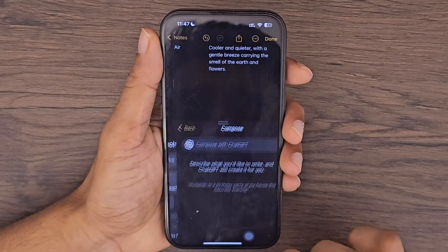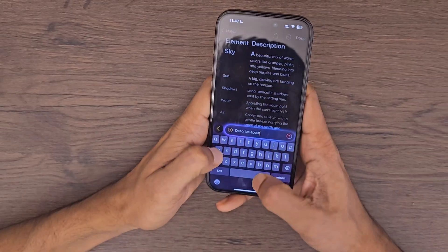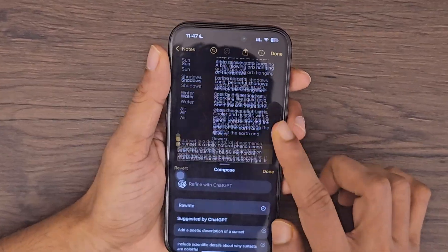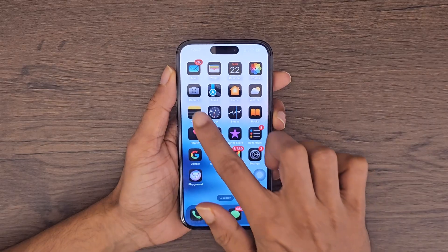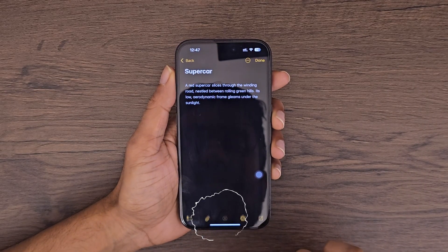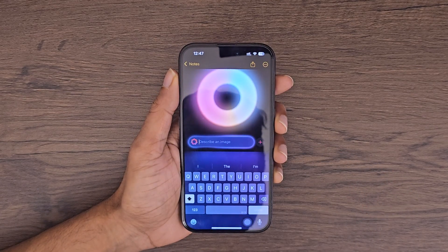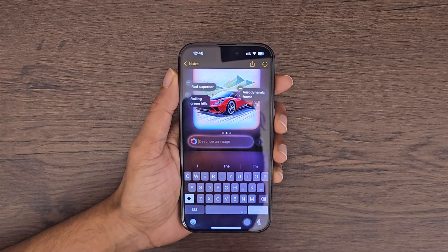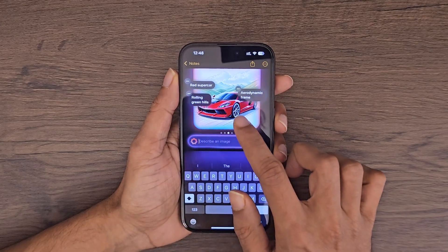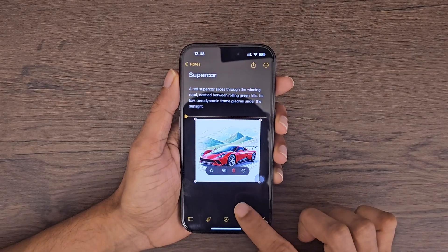At the very bottom, there's a new compose option which makes use of ChatGPT. You can use this to ask questions or generate text in an instant. Back in the Notes app, tap on the Sketch button and select the tool. Let's draw a circle and wait for the magic — it automatically analyzed the sketch and generated a red supercar on a rolling grassy hill. This makes your notes so much more fun and creative.